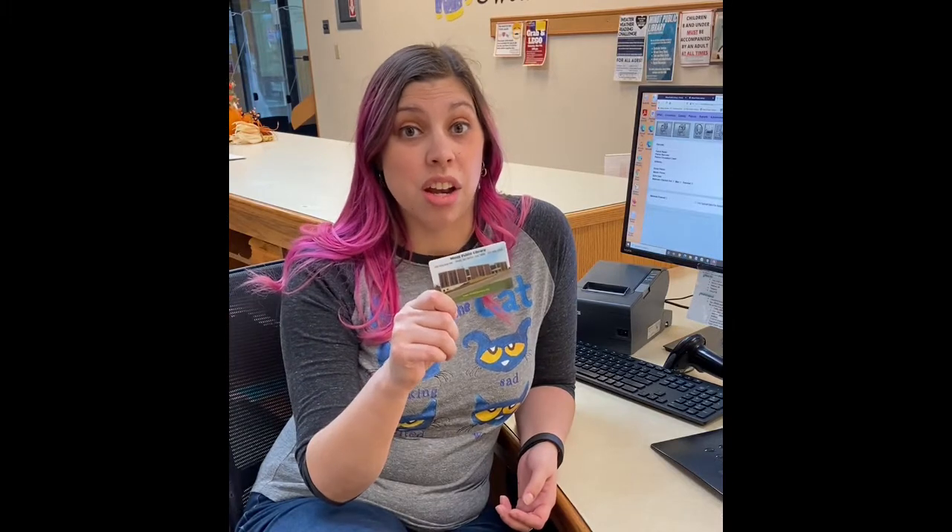You may be wondering, how do I check out things? Let me tell you. You get a library card. You have to be four years old to get one — have mom or dad or a guardian come in and get one for you. They're free!